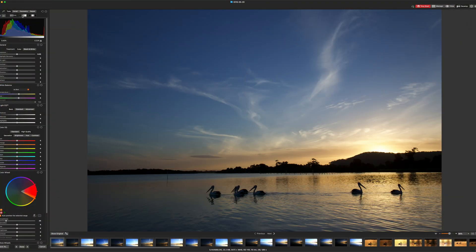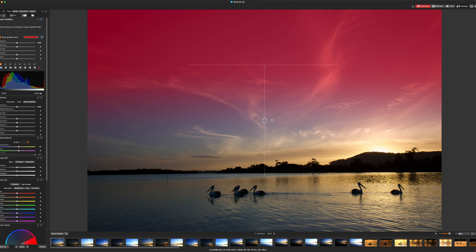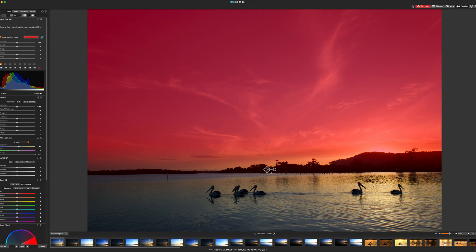The latest version of Lightroom has some terrific new masking capabilities including AI selections, but Photo Studio uses a more traditional linear or radial approach. It's a much more basic tool set, but it's possible to achieve similar results if you're prepared to finesse your masks. The software is also missing all of Lightroom's more advanced tools such as Enhance, HDR, and Pano.